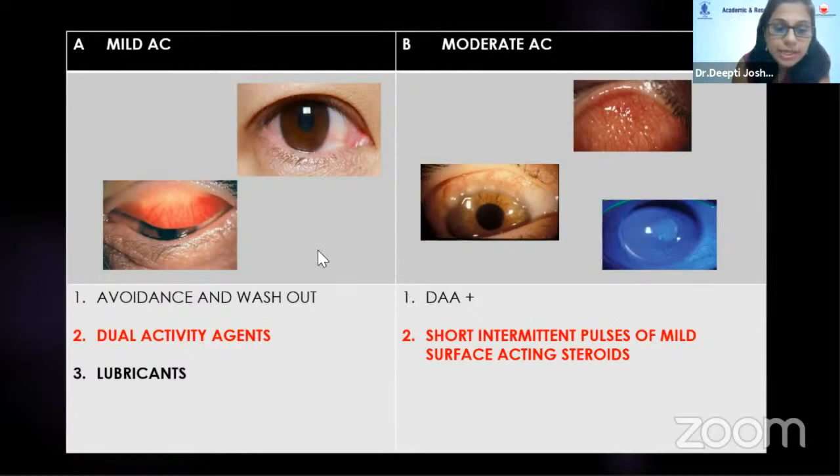So in mild allergic conjunctivitis, we basically avoid the allergens and give dual acting agents like bepotastine or alcaftidine. These not only give remission but also provide chronic prophylaxis.